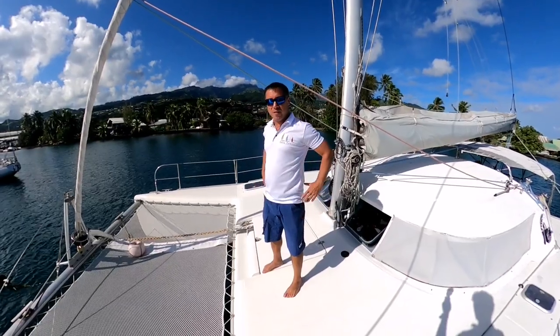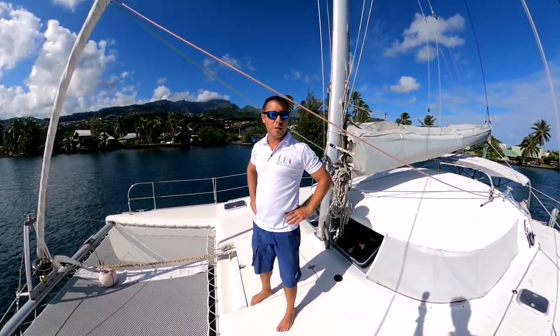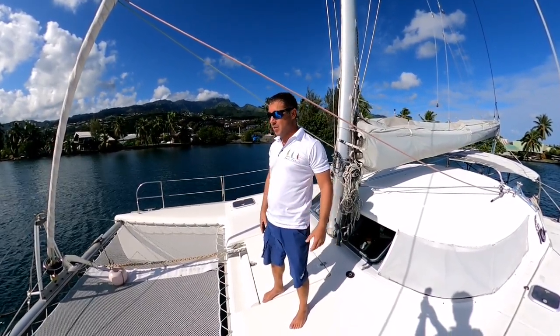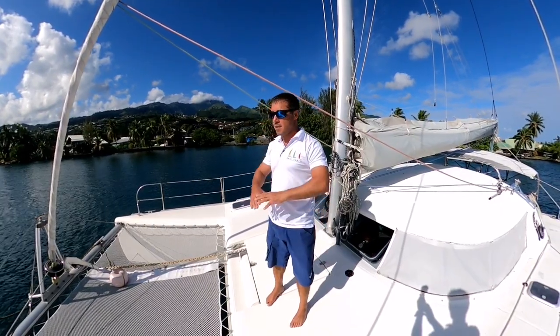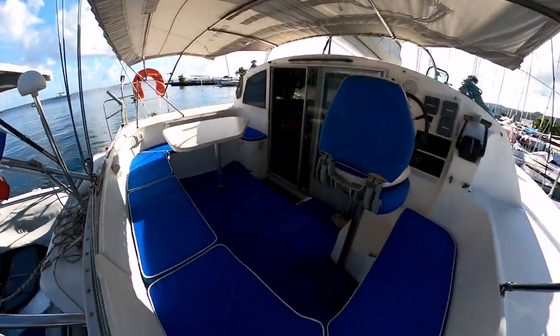Hello, it's David from Sail Taitiki and today I'm aboard a Tobago 35 that I know well because I sold it to her current owner, who's done a complete refit. She was well maintained when she arrived in Polynesia two years ago.